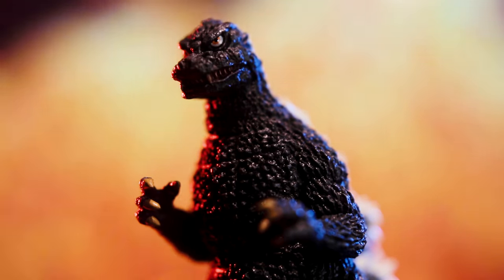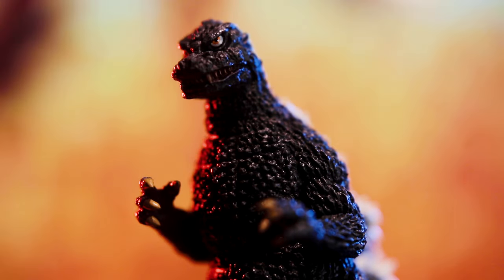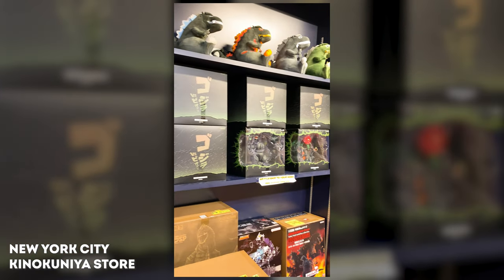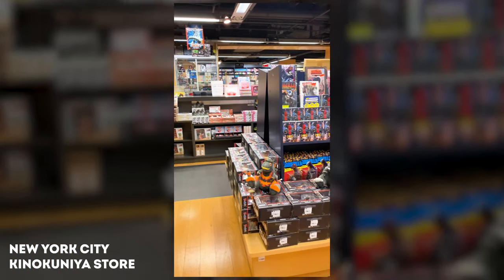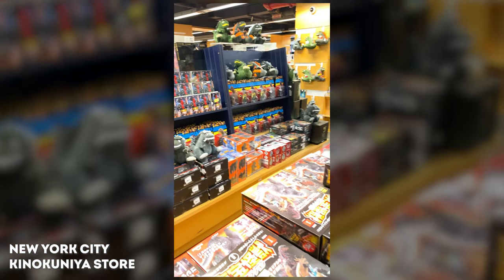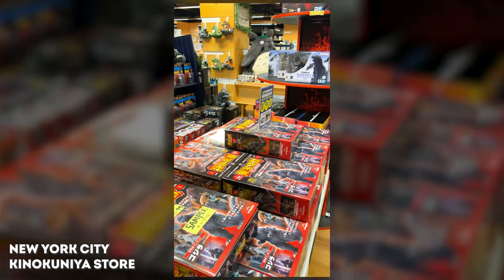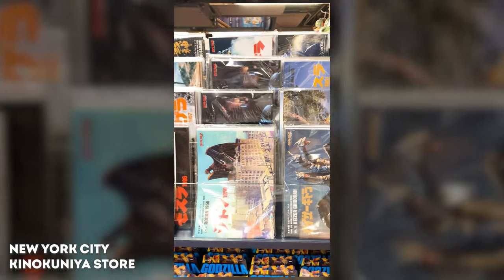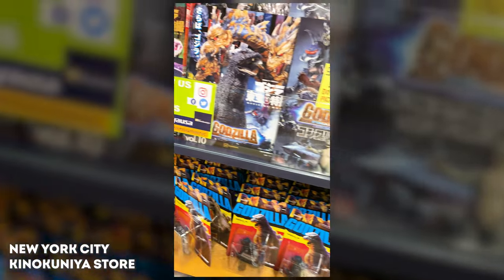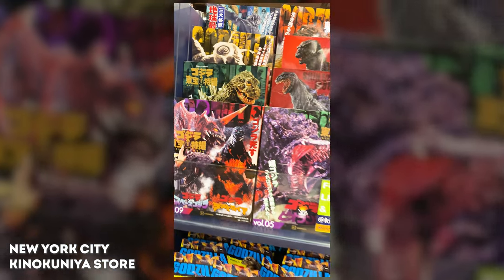Welcome back to Mike's Monsters. While adventuring around New York City during recent work travels, I visited the Manhattan Kinokuniya location and stumbled upon a huge stock of D'Agostini Japan Toho Collection scale series and a ton of other great Godzilla products. I could have spent hundreds of dollars here in mere minutes, but I do have some restraint.